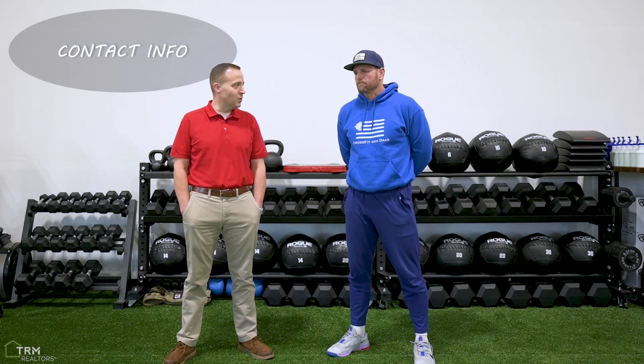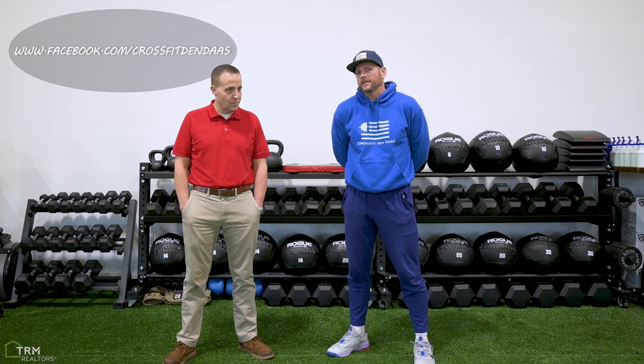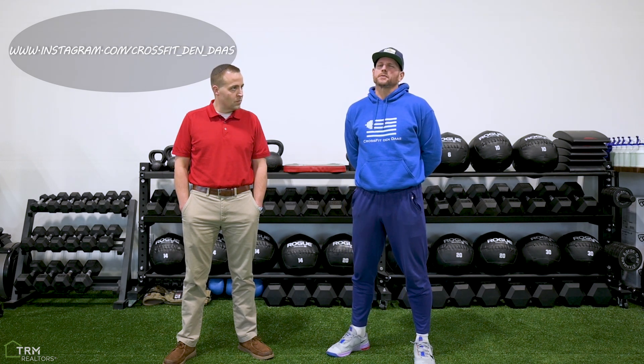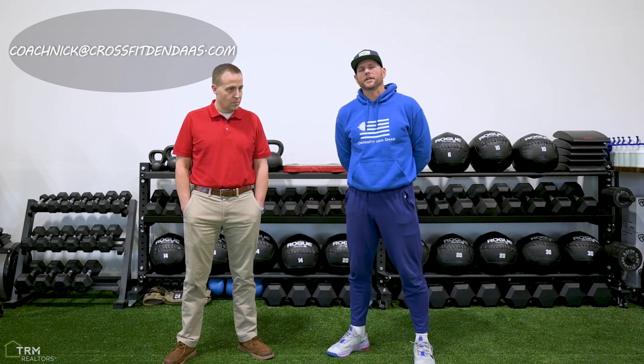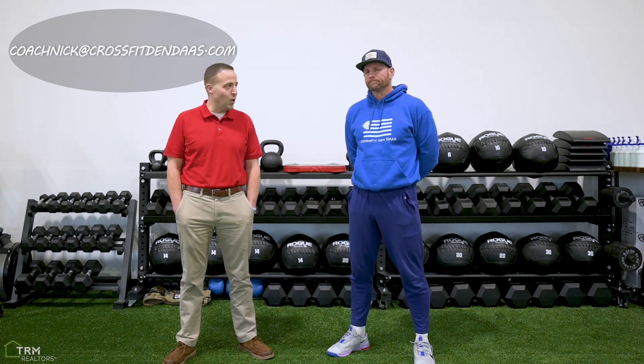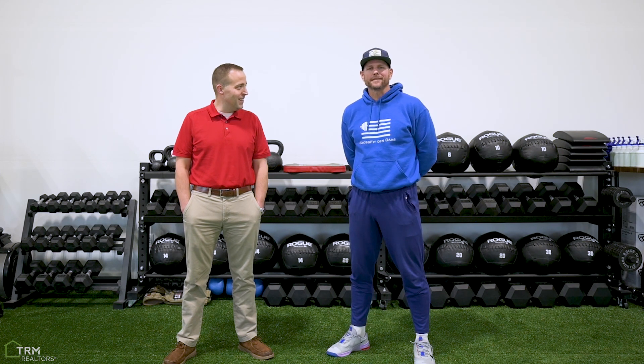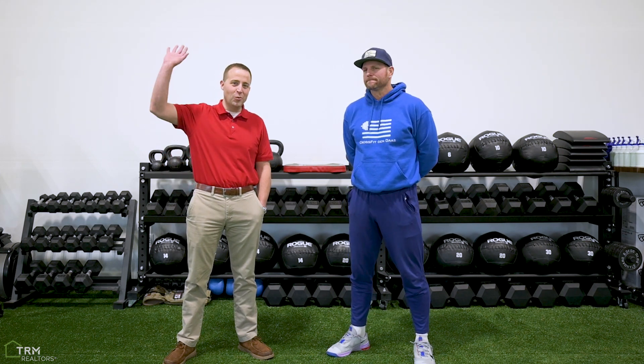You can find us on all socials — our website CrossFit Dendaz, Facebook CrossFit Dendaz, and Instagram CrossFit Dendaz. The best way to reach me directly is coach Nick at CrossFit Dendaz. Awesome — I look forward to coming here again soon and working out with you. Thanks for the time — this is Lou, we'll talk to you soon.